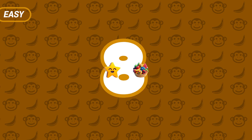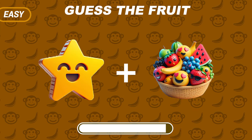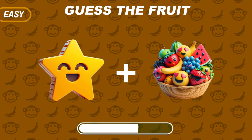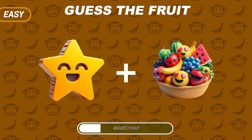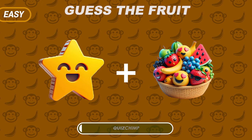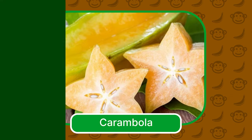A Star and Fruits Emoji. It's Carambola, also known as Starfruit — it's unique and tangy.